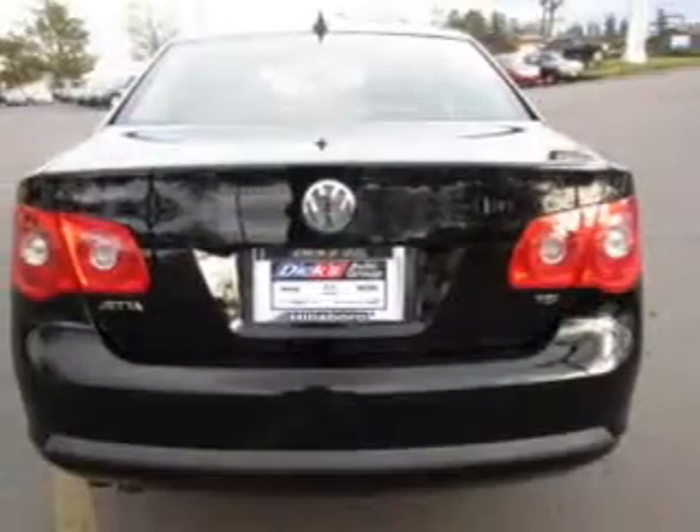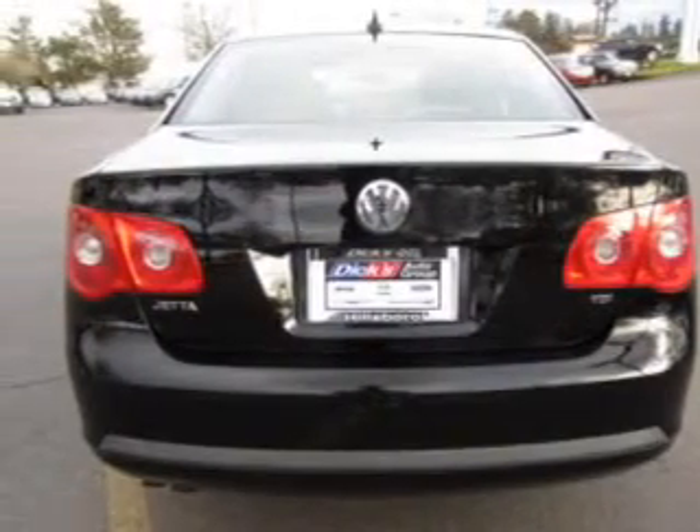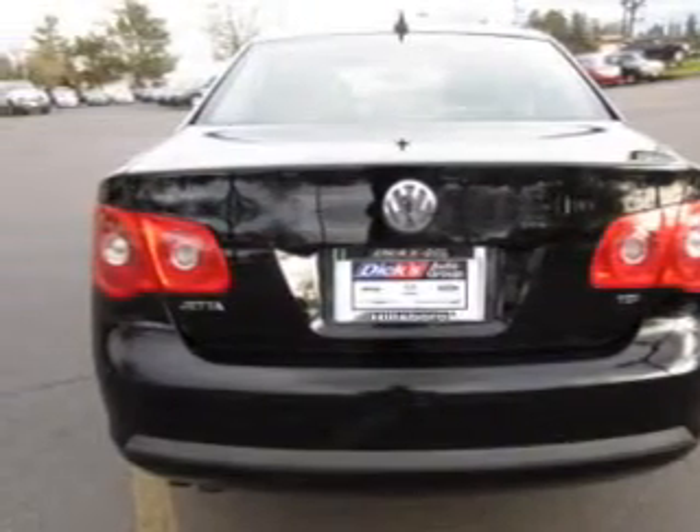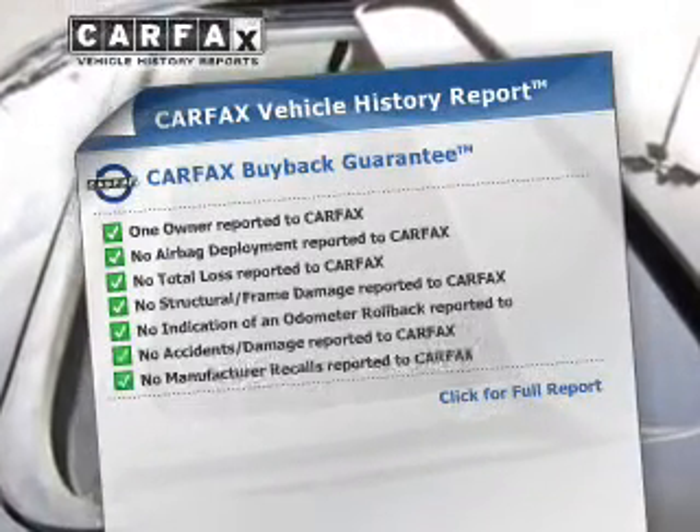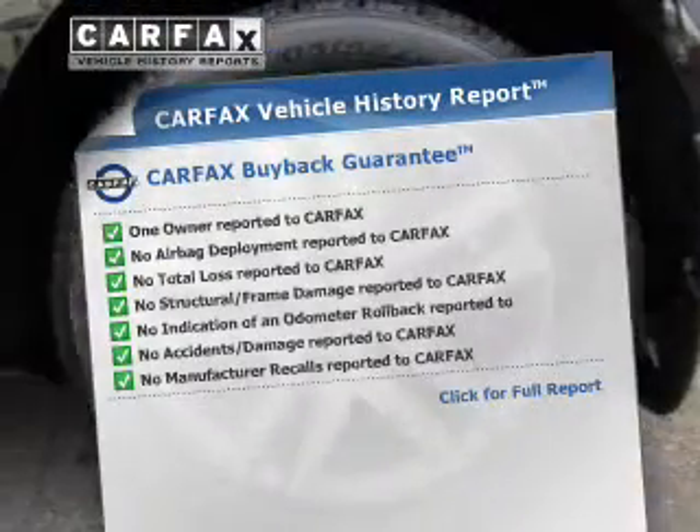There are so many things to remember in our busy lives — let your vehicle do some of the work for you with memory settings. This automobile comes with a Carfax report, which reduces your buying risk by providing the vehicle's history before you purchase.